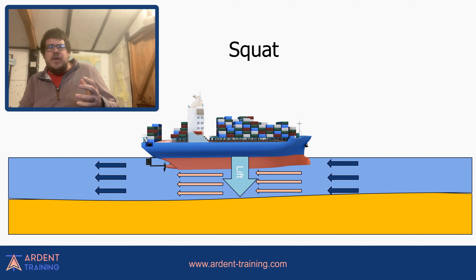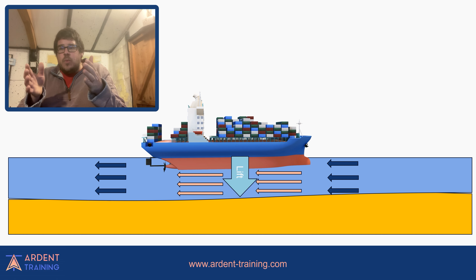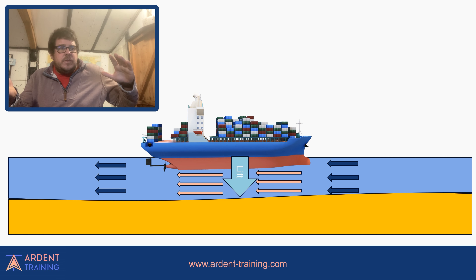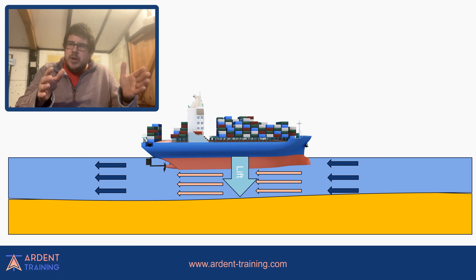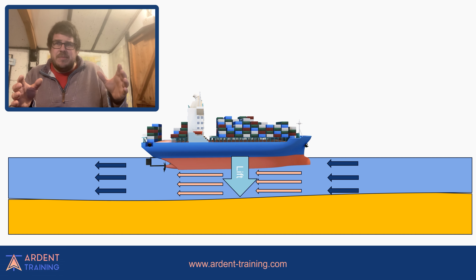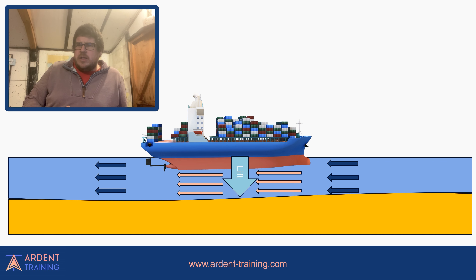Squat: as a ship moves through shallow water — or is moored in shallow water with a tide running — the water gets squeezed underneath it. Because of Bernoulli, that water speeds up as it goes under the ship. As it speeds up, lower pressure — and the ship sinks. It doesn't sink massively, but it can be around two metres. On a large ship that's neither here nor there, but if you're only drawing a metre and a half, two metres is massive. So can this be an issue if running across a contour where it's deeper on one side than the other?